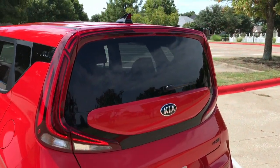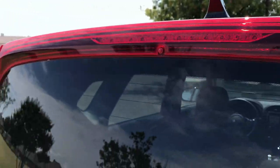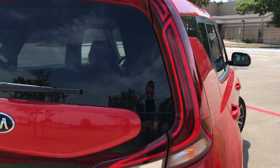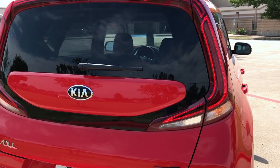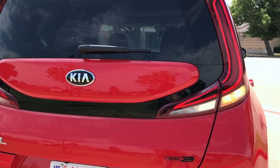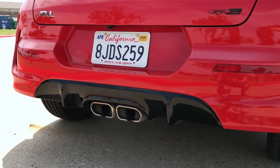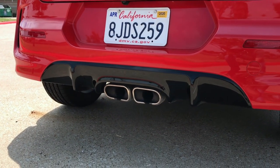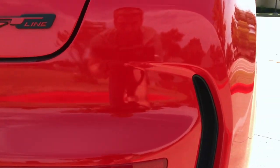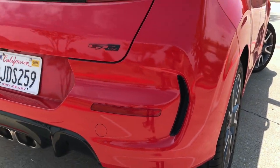Every single model gets an LED high-mounted stoplight, so you don't need a top trim for LED. We also have three-dimensional brake lights that look really bold at night — they're LED combination taillights on the GT 1.6 and optional on the EX. And then there's a chrome center exhaust tip with a dual tip design, plus some little decorative fake vents as a design cue.